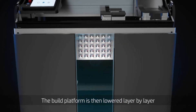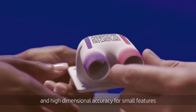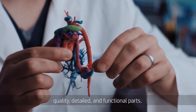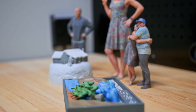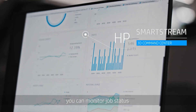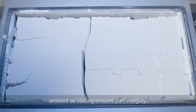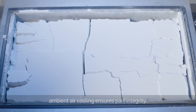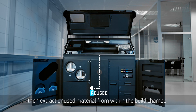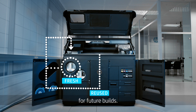The build platform is then lowered layer by layer by precise mechanisms, achieving fine detail and high-dimensional accuracy for small features, with optimal mechanical properties delivering strong, quality, detailed, and functional parts. At any point during the printing process, you can monitor job status in the HP SmartStream 3D Command Center. When printing is complete, ambient air cooling ensures part integrity. Automated vibration and airflow extract unused material from within the build chamber, and unused material is reclaimed inside the printer for future builds.